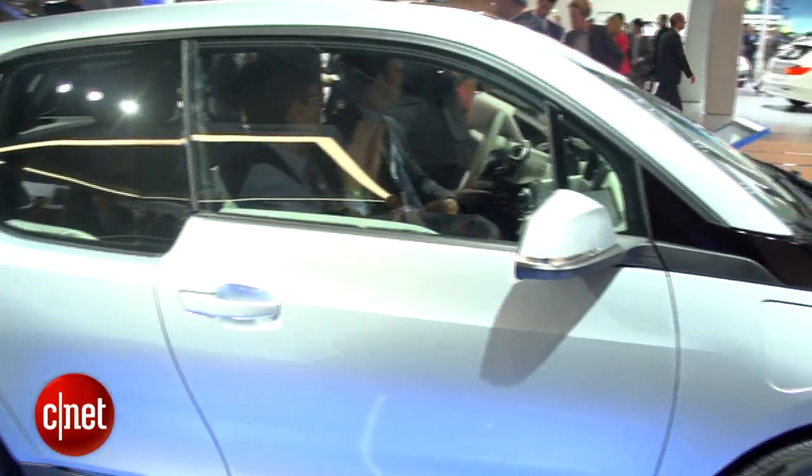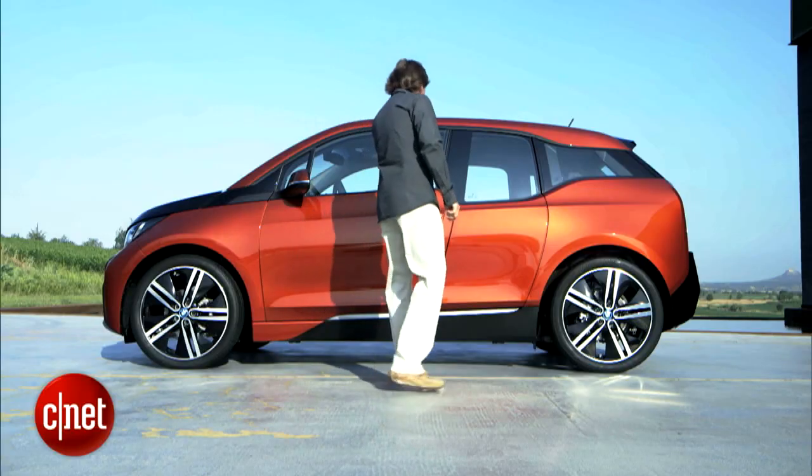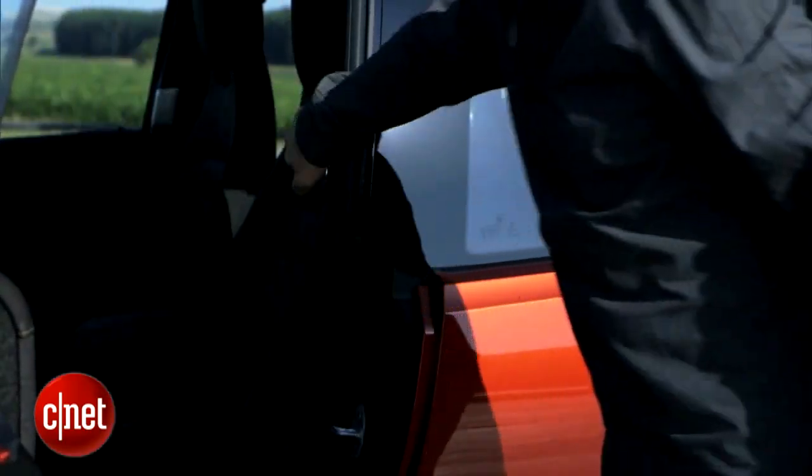The styling is hardly recognizable as a BMW, and from no angle would you call it attractive. Four doors, the rear of which are stubby little suicide doors.